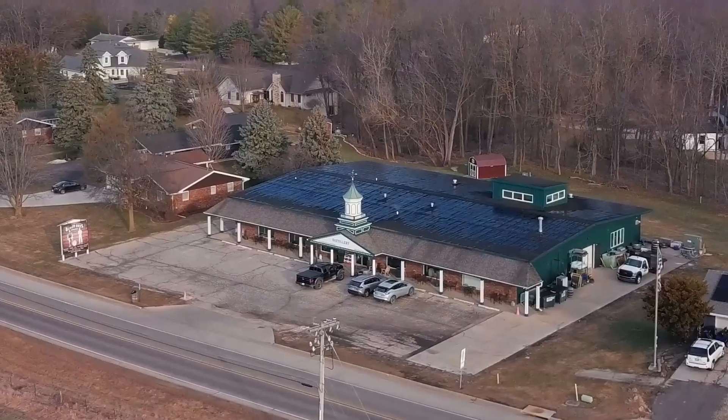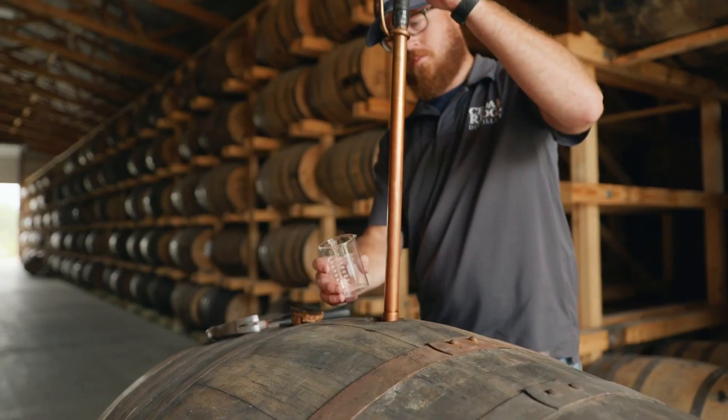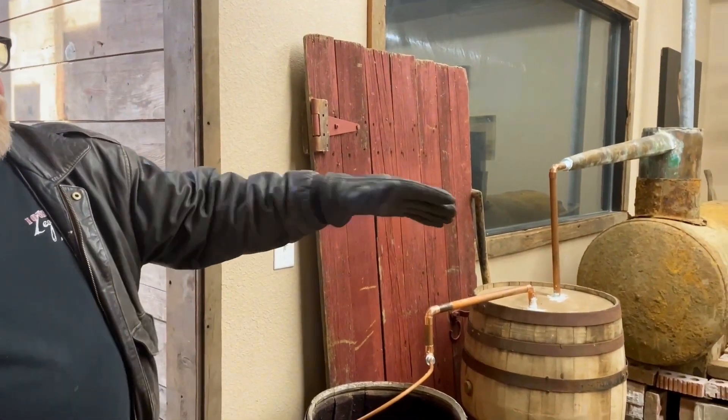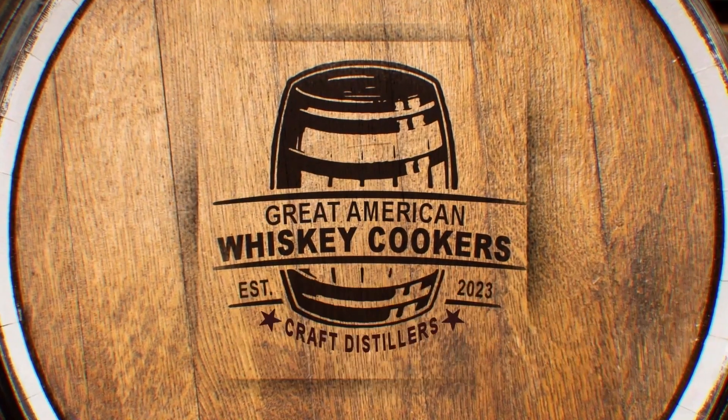I'm your host, Jeff Zart. We're going to take you behind the scenes with the craft distillers who are pouring their heart and soul into crafting the next version of America's spirit. This is the Great American Whiskey Cookers.